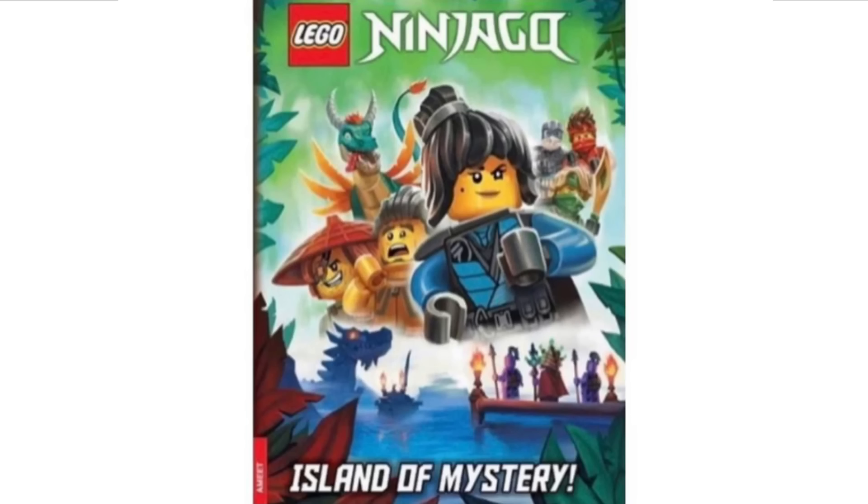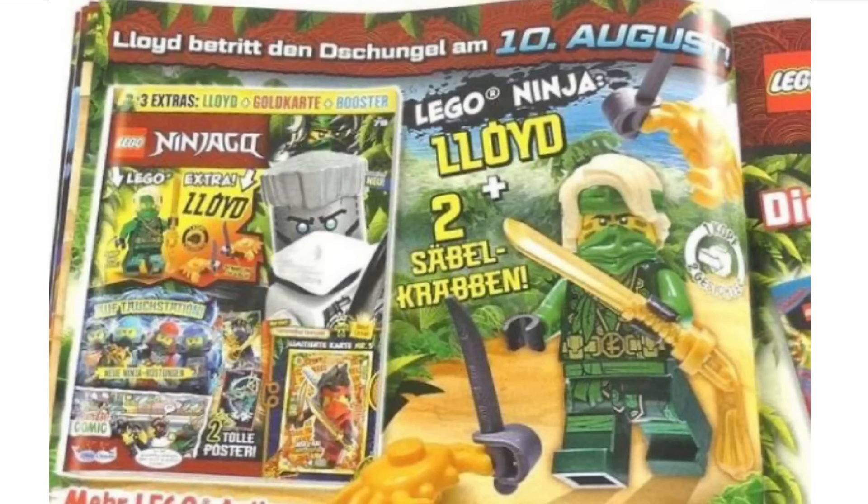Next up, we have the front cover of a brand new LEGO Ninjago book — you can see Nia at the front with a few other characters behind her. We also have a brand new LEGO Ninjago magazine that has been revealed, featuring Lloyd, which looks quite nice. I don't personally collect these LEGO Ninjago magazines, so I'm not too bothered about those.